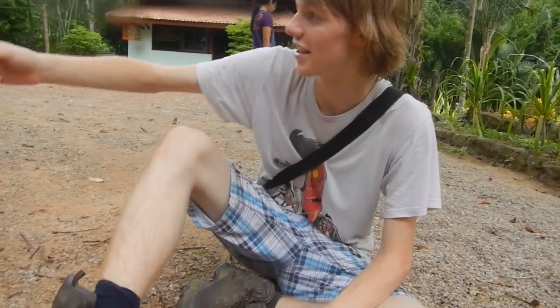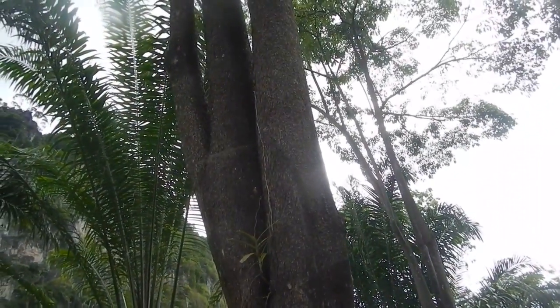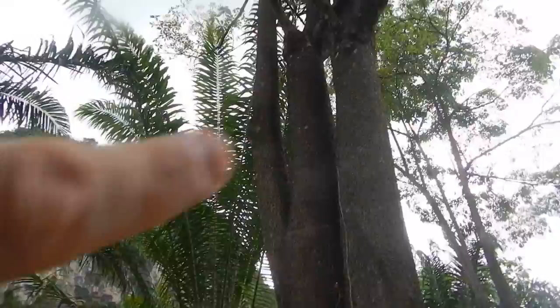Vern spotted this tiny little monitor crossing the ground — those guys are fast. He said 'Rupert, jump out and grab it!' So I jump out of the car, creeping up on it, and it starts moving really fast. I leg it after it and it hits this tree, goes up 30 feet within a second. Vern's asking if I can see it, and while looking up the tree I suddenly spotted the snake — right there.